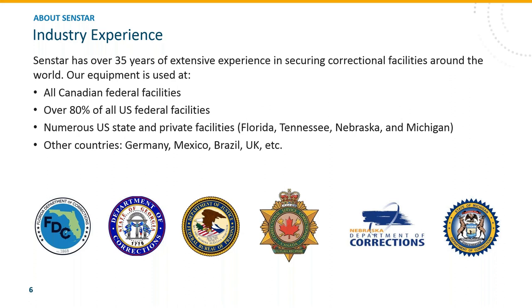35 of those 40 years has really been supporting correctional facilities all over the world. Our products are used in every single Canadian federal correctional site, as well as over 80% of U.S. federal correction sites and many state and private sites as well. Other countries we're engaged with include Germany, U.K., Brazil, and Mexico, just to name a few.